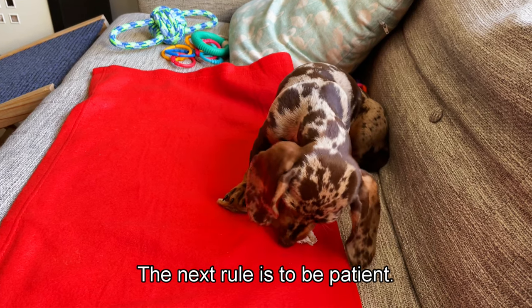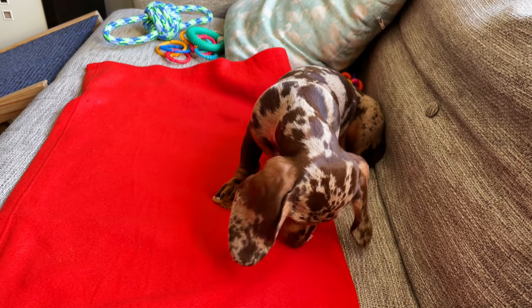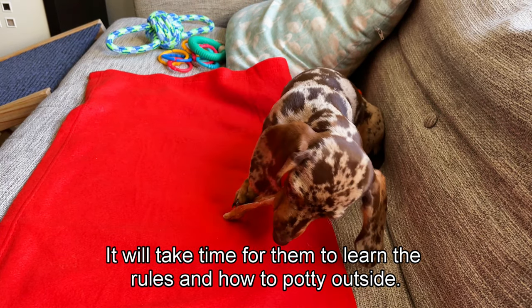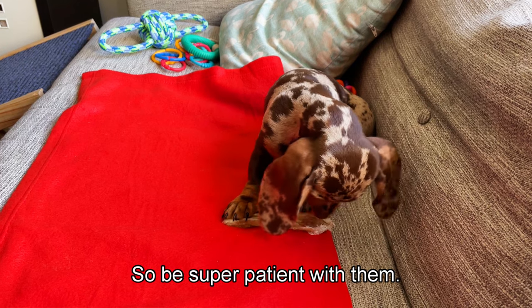The next rule is to be patient. Please do not expect miracles from your puppy - they are very small and it will take time for them to learn the rules and how to potty. Be super patient with them.